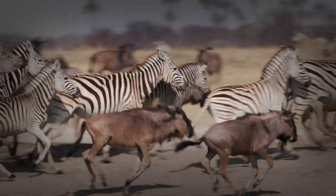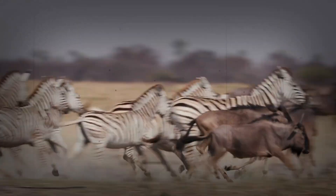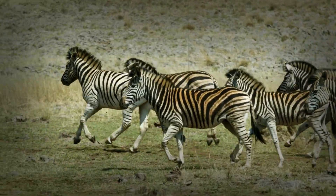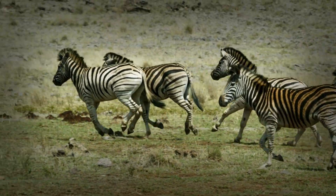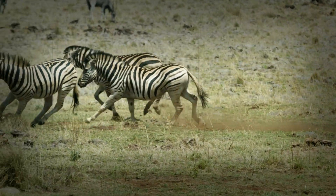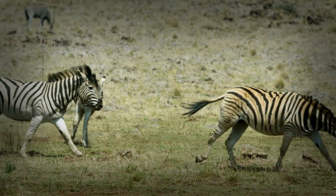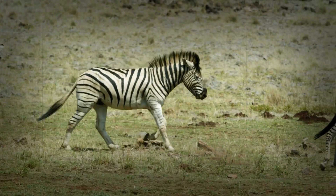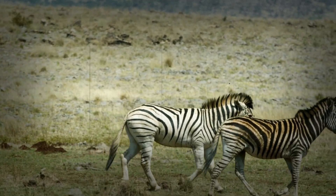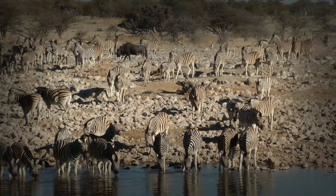Thermoregulation: staying cool on the run. Running for long distances generates considerable heat. Zebras have evolved effective thermoregulation mechanisms to prevent overheating during prolonged exertion. Their efficient cardiovascular system plays a crucial role in dissipating heat, circulating blood to the skin surface where heat can be radiated away. Sweating is also a key cooling mechanism, and zebras, like horses, are capable of sweating to regulate their body temperature. These thermoregulatory adaptations are essential for maintaining performance and preventing heat stress during extended runs in the often scorching savanna climate.